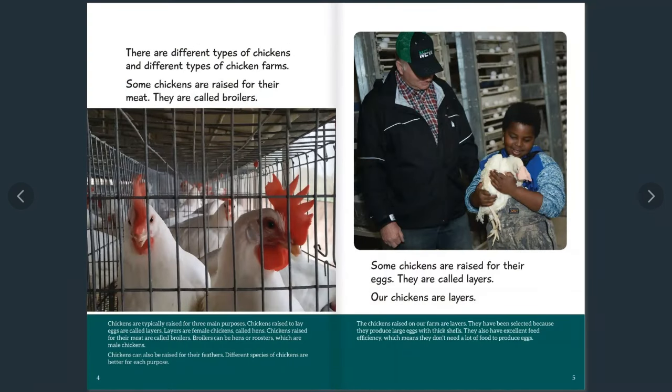There are different types of chickens and different types of chicken farms. Did you know that chickens are typically raised for three main purposes? Chickens raised to lay eggs are called layers — they are female chickens called hens. Chickens raised for their meat are called broilers, and broilers can be hens or roosters, which are male chickens. Chickens can also be raised for their feathers. Different species of chickens are better for each purpose.